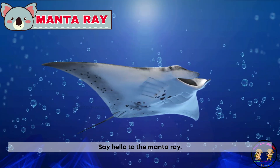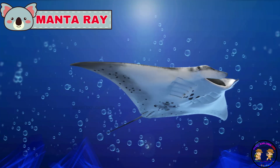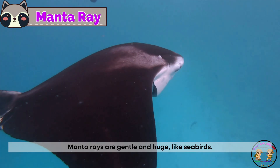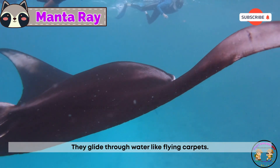Say hello to the manta ray. Manta rays are gentle and huge like seabirds. They glide through water like flying carpets.